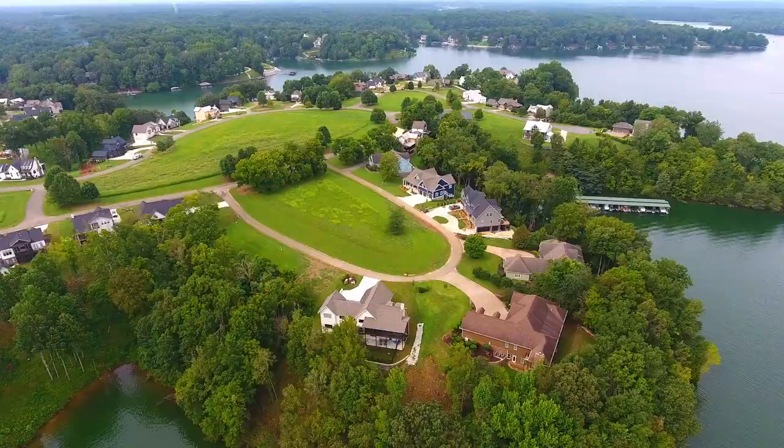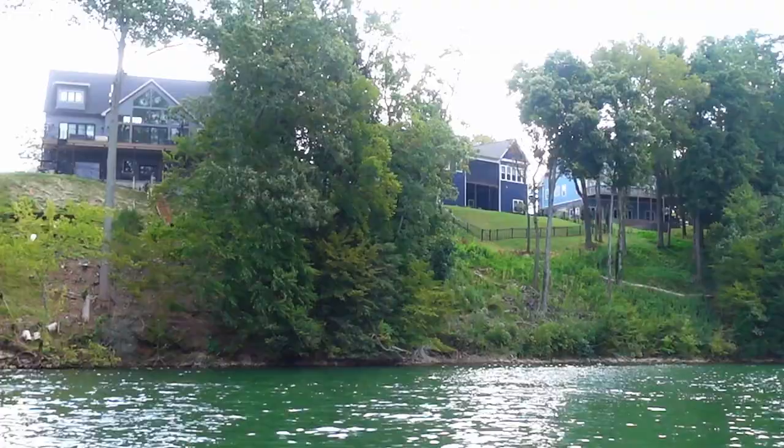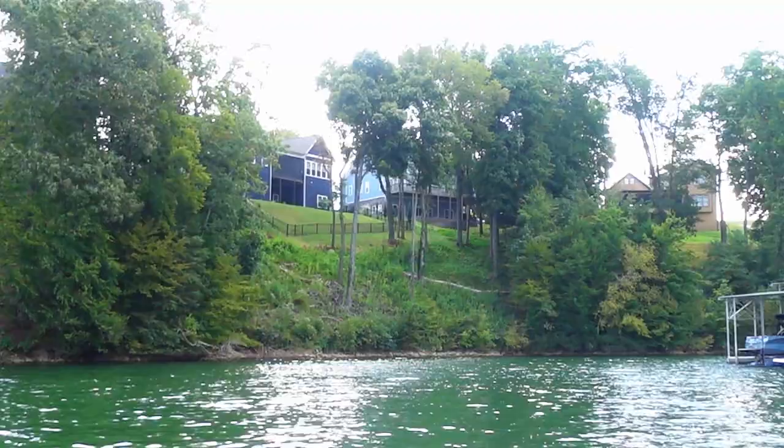Centrally located on the lake, Fanning Bend is one of our newer subdivisions. Many of the lakefront homes here enjoy big water views, and each home has a deeded boat slip at one of the community docks, which is just a short walk or golf cart ride away.